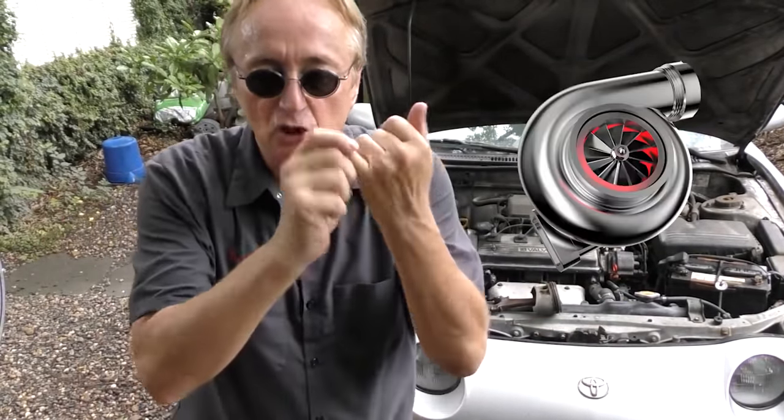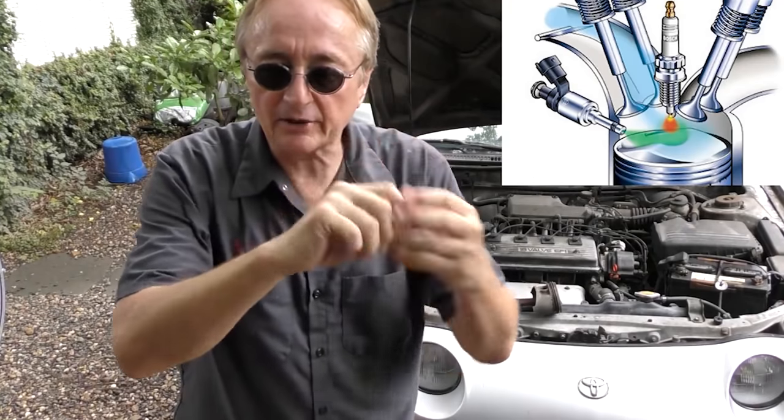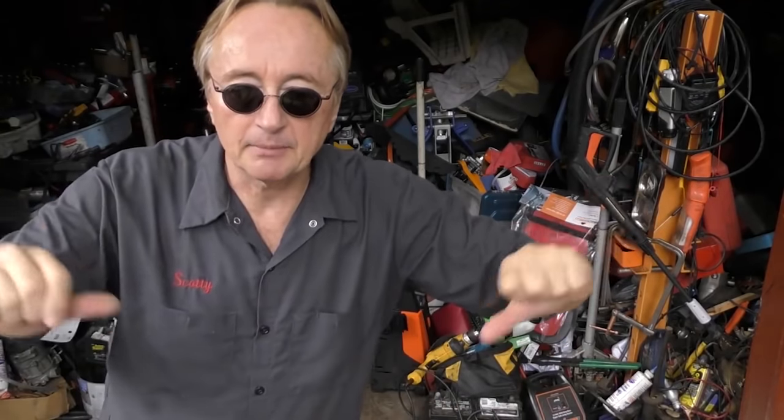Today I'm going to talk about why not to buy a Ford EcoBoost engine. For those of you who don't know, an EcoBoost engine system is an engine that has turbocharging, gasoline direct fuel injection, and variable valve timing. It can increase fuel economy and decrease carbon dioxide emissions — but of course, here's the warning.